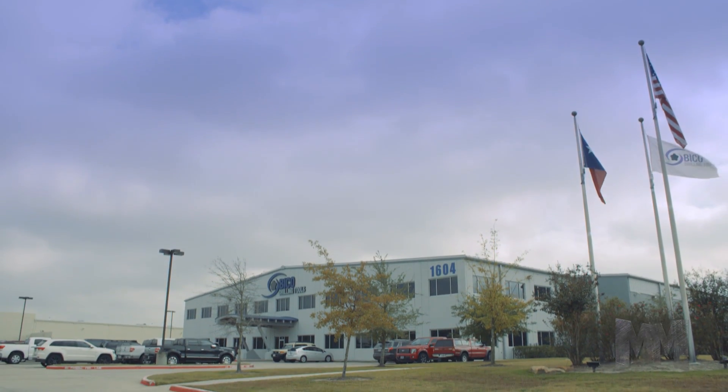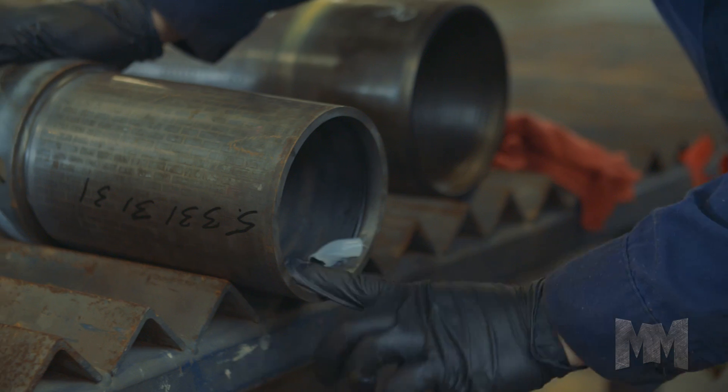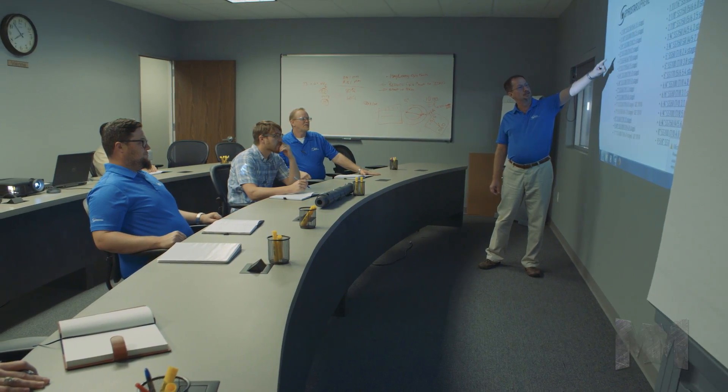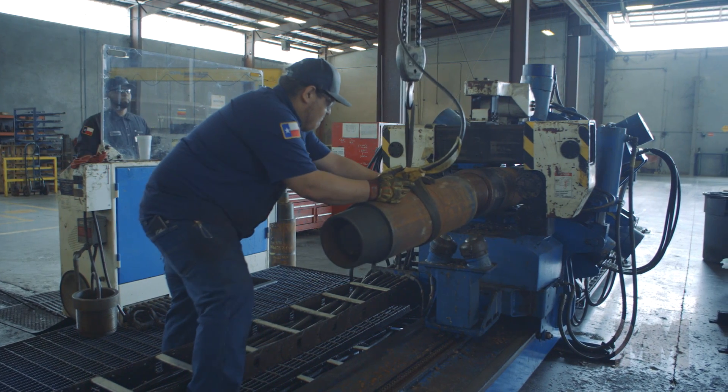Based in the Lone Star State, BICO Drilling Tools is an undisputed leader in downhole motor technology. As a subsidiary of Scholler-Bleckmann, BICO draws on nearly three decades of drilling know-how to give its customers greater drilling efficiency at reduced cost.